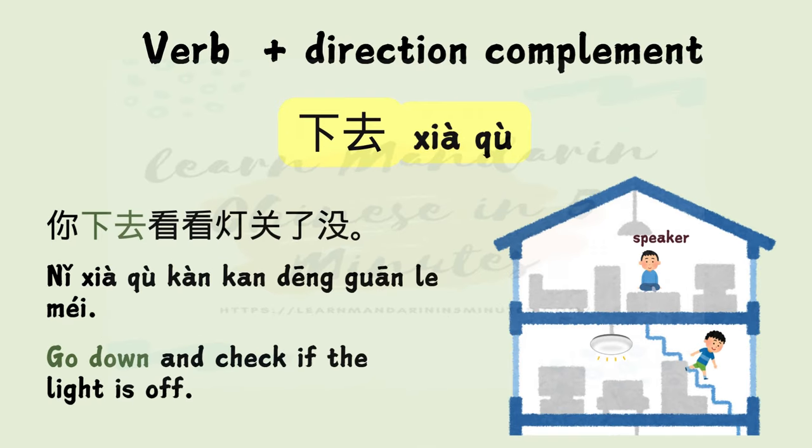下去 — 下 means down, 去 means go. Example: 你下去看看灯关了没。 Go down and check if the light is off.